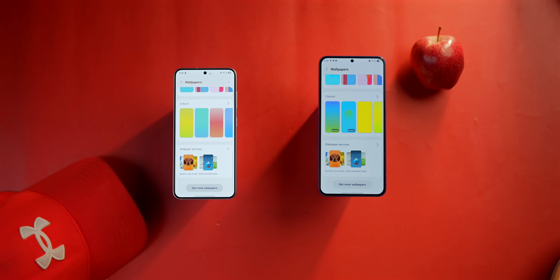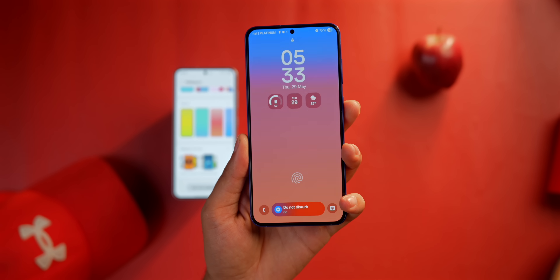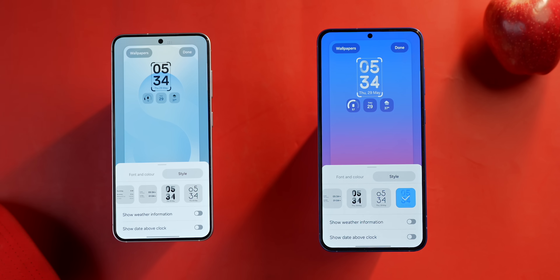Another minor improvement: you get two extra dynamic wallpaper options and one more clock style on the lock screen. Everything else remains the same.